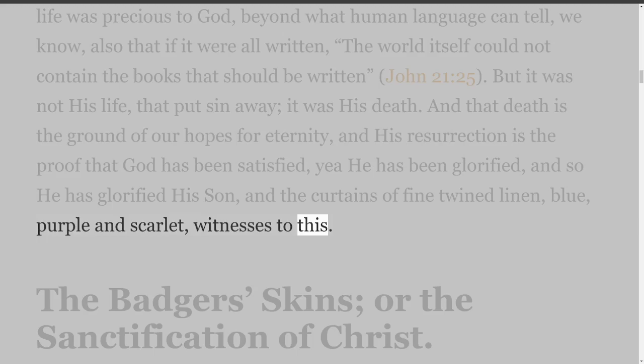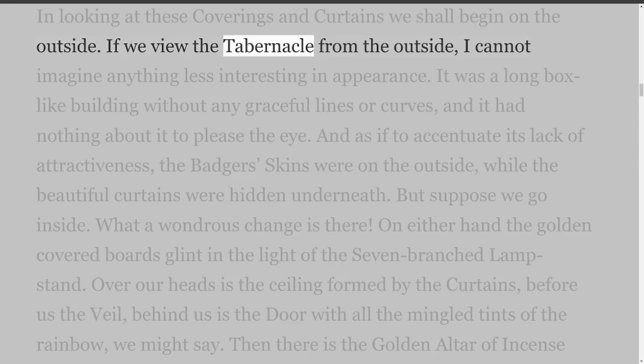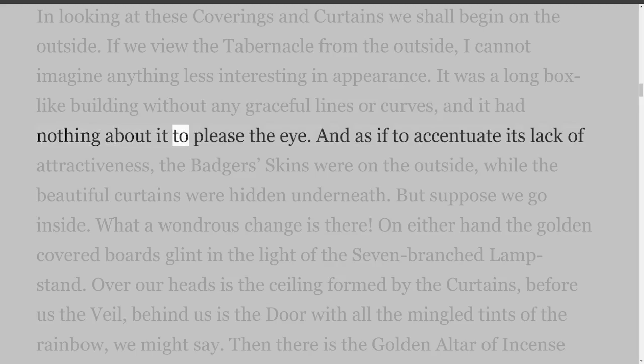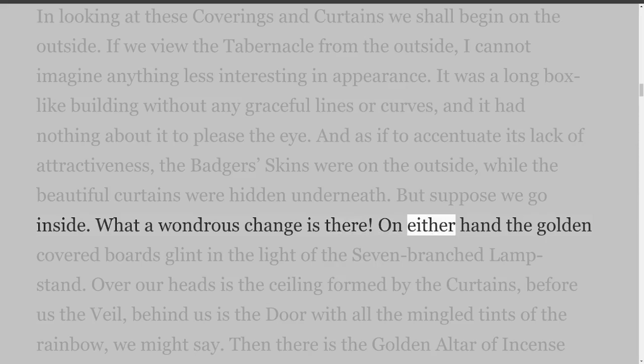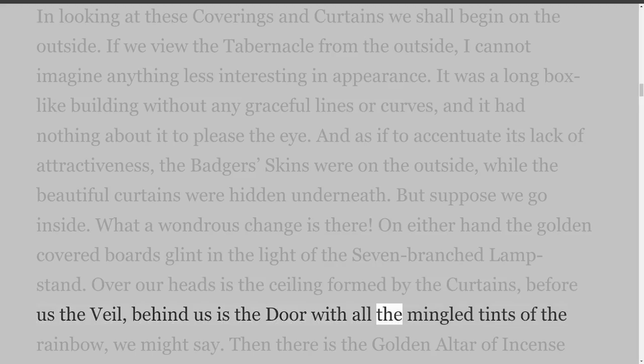The Badger's Skins, or the Sanctification of Christ. In looking at these coverings and curtains we shall begin on the outside. If we view the tabernacle from the outside, I cannot imagine anything less interesting in appearance. It was a long box-like building without any graceful lines or curves, and it had nothing about it to please the eye. And as if to accentuate its lack of attractiveness, the badger's skins were on the outside, while the beautiful curtains were hidden underneath.